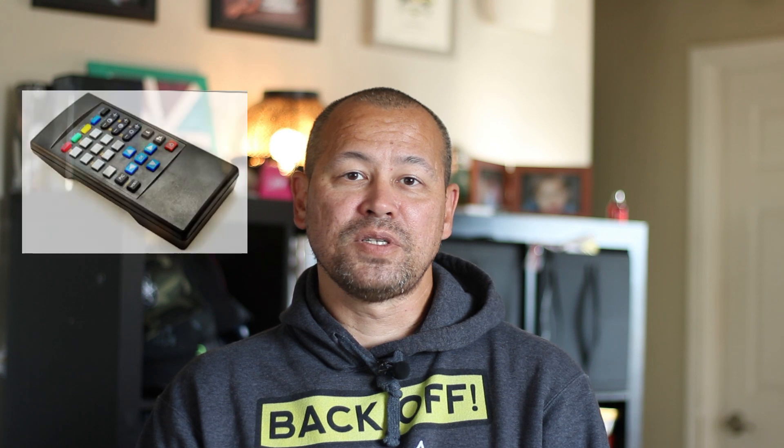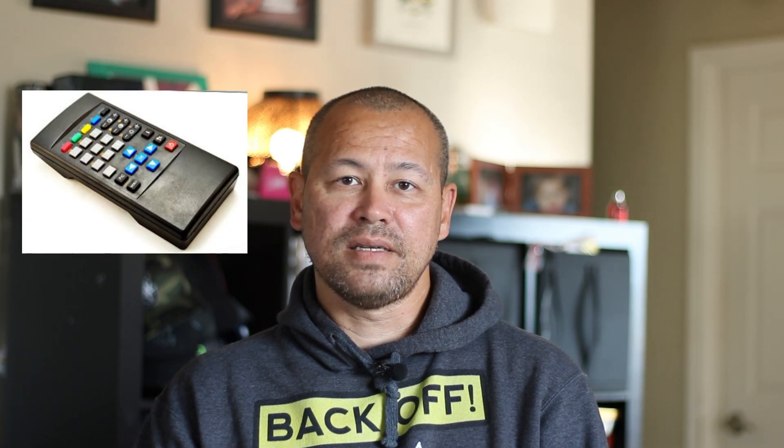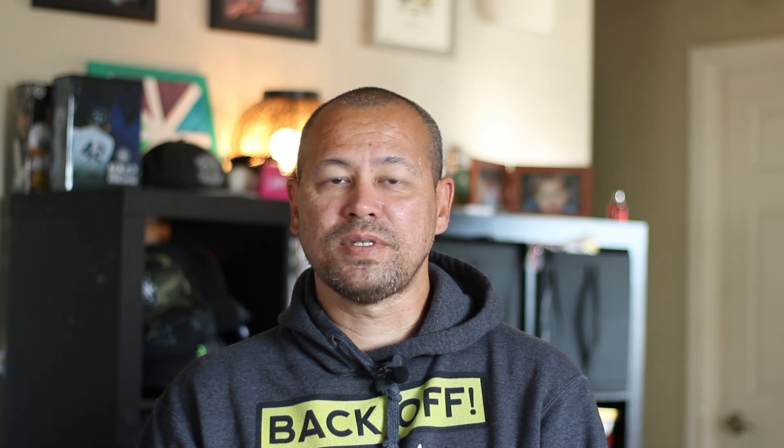Fast forward to the 80s and we saw the rise of infrared technology in remotes. Infrared light signals became the norm, allowing us to control our TVs without wires or sound waves.